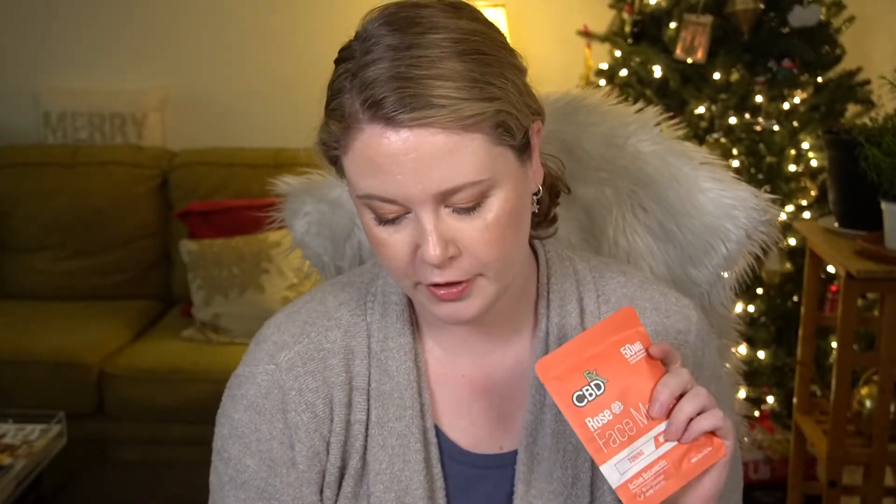There are a lot of these little oily packet-type products, which is interesting. The next one is the CBD FX — that's why we got all those discounts. If you're interested, they have a 30% off your first order code, which is GLOSSYBOX30 at their website. This is a rose face mask — toning and moisturizing with a broad spectrum hemp formula, 50 milligrams hemp-based cannabinoids.